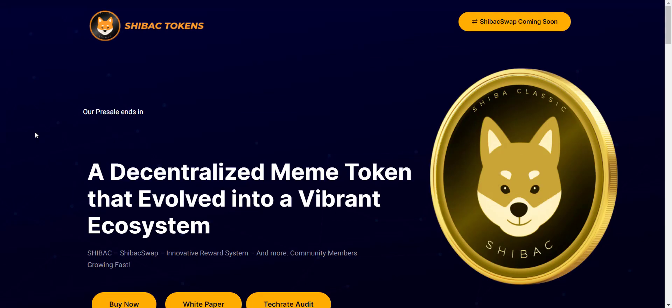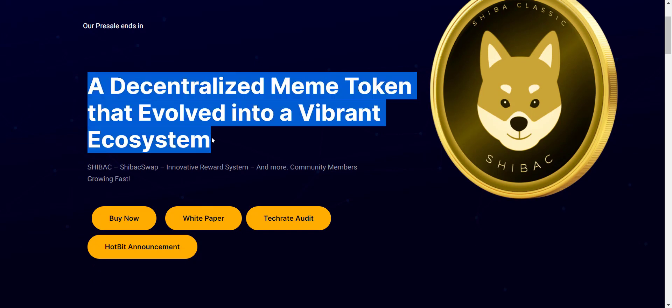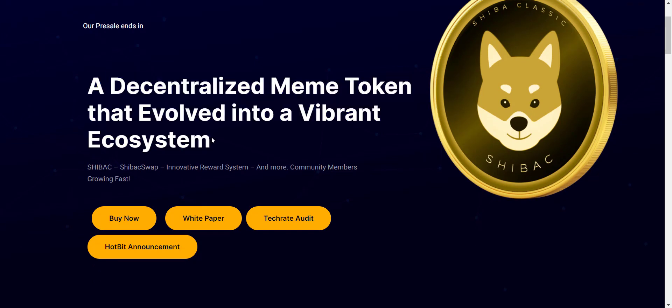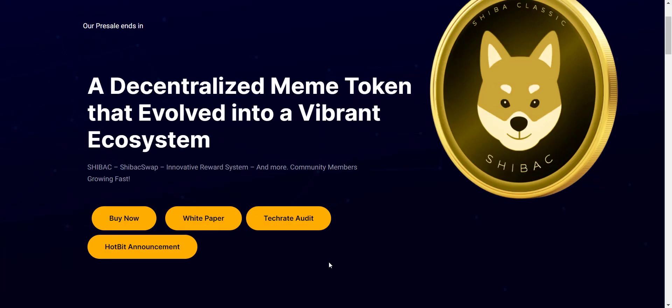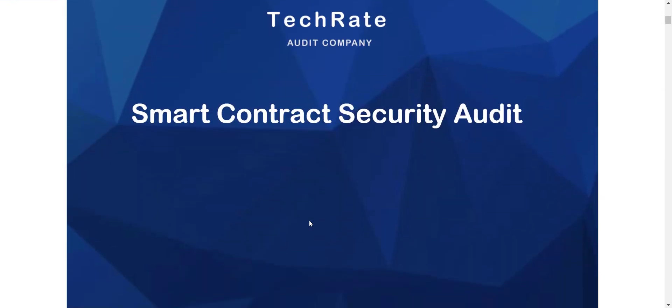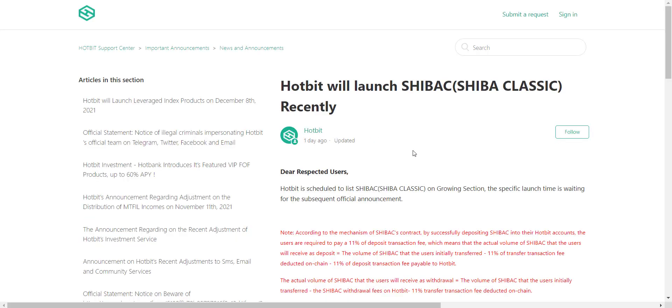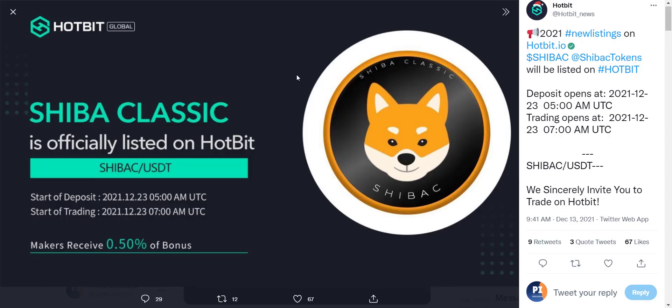Now let's check the website. Shiba Classic is described as a decentralized meme token that evolved into a vibrant ecosystem. Their whitepaper is available to download from the website if you want to read in detail. Their smart contract audit has been successfully audited by TechRate — you can download the detailed audit report from there. You can also check the Hotbit announcement about token listing and their tweet about SHIVAK token listing on 23rd of December.